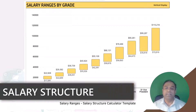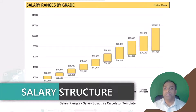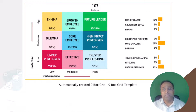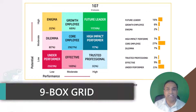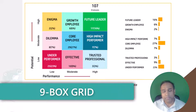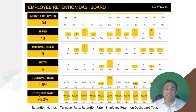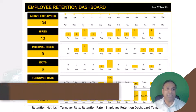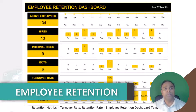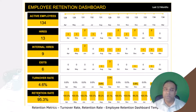We also have a salary structure calculator, which you can use to input a few pieces of information and then automatically calculate a salary structure for your organization. This is a nine box grid template — as the name indicates, it will help you create customized nine box grids for employees in your company. We also have a retention dashboard, which tracks the employee headcount and also tenure. It also shows the turnover rate and the retention rate for your company.